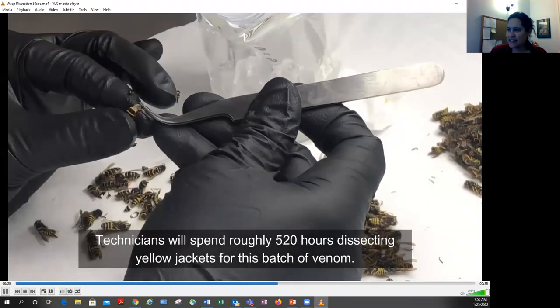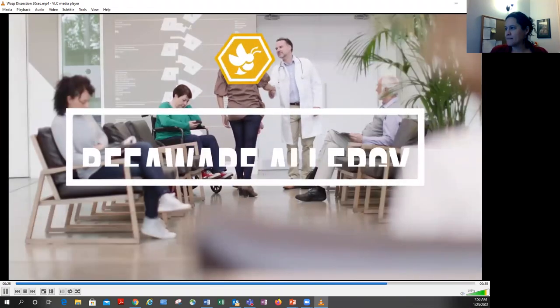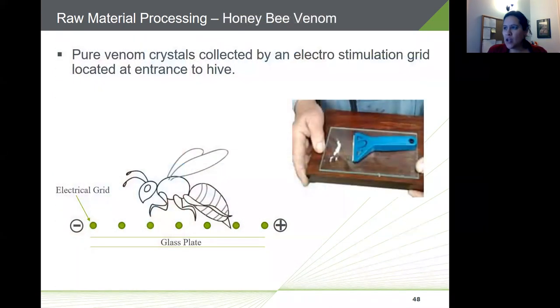A brief video demonstrates the venom dissection process: technicians pull out the stinger and recover the tiny venom sac at the end from each insect — a fascinating but very manual process. The process for collecting honeybee venom is different: vendors set up a mild electrical current across an electrostimulation grid at the hive entrance, causing the bee to involuntarily sting downward and deposit a drop of pure venom on a glass slide. The bee is unharmed, and the venom is allowed to air dry. The resulting crystals are scraped off and sold to venom manufacturers.